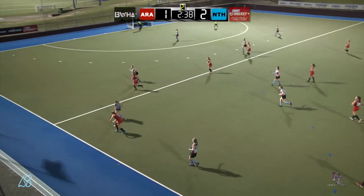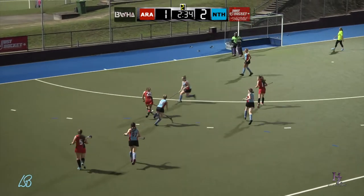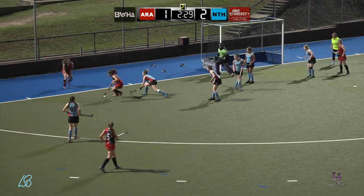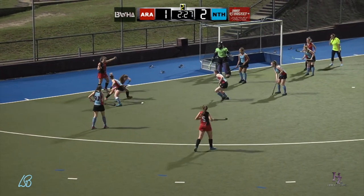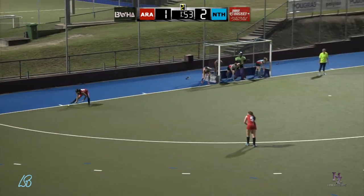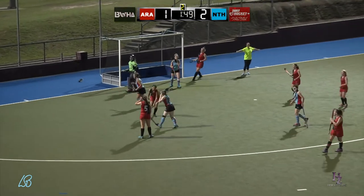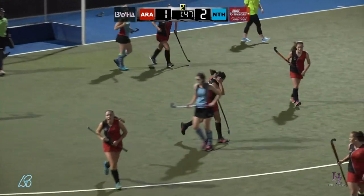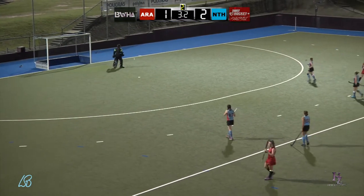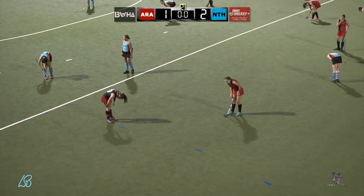Ascot gaining possession again. Theresa Morrison to her co-captain Molly McDonald bringing it in the field, keeps it in, finds the Norths foot. Umpire says play on, tries to get another corner and does get that corner. Good hit. They inject the ball out to the top. Molly McDonald snaps it to her injector, but just goes past both the Norths defence and her own team. Big hit up, no one there. And that's full time of the Just Hockey JT1 league.